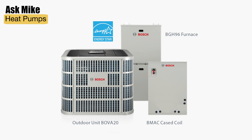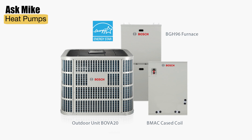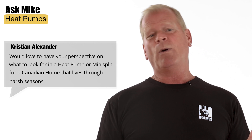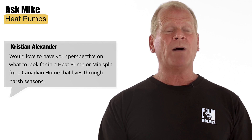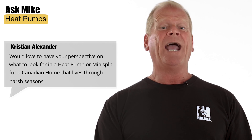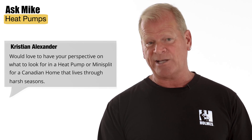Some systems, like the Bosch IDS dual fuel system, include both the heat pump and furnace to optimize your energy use based on the time of year, which makes sense. The way it works is that in colder months, the system will sense when it is more economical for the heat pump to shut off and for the Bosch gas furnace to take over.